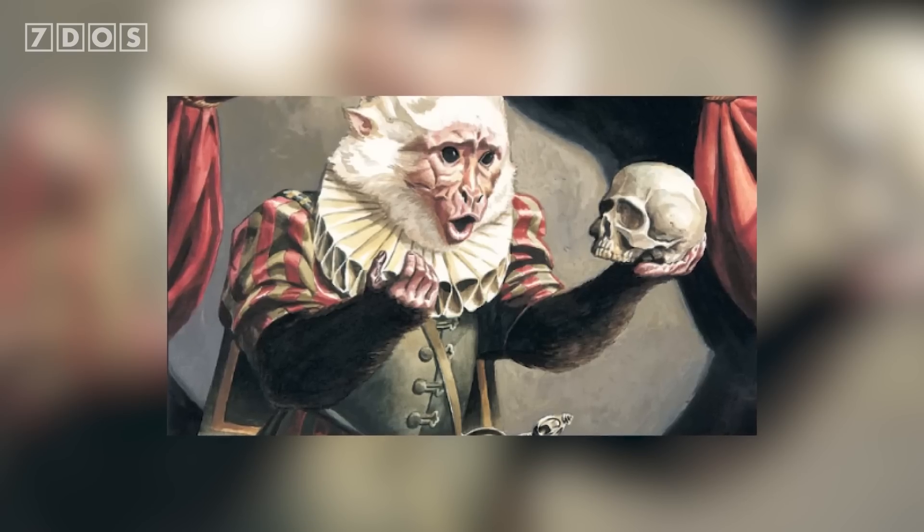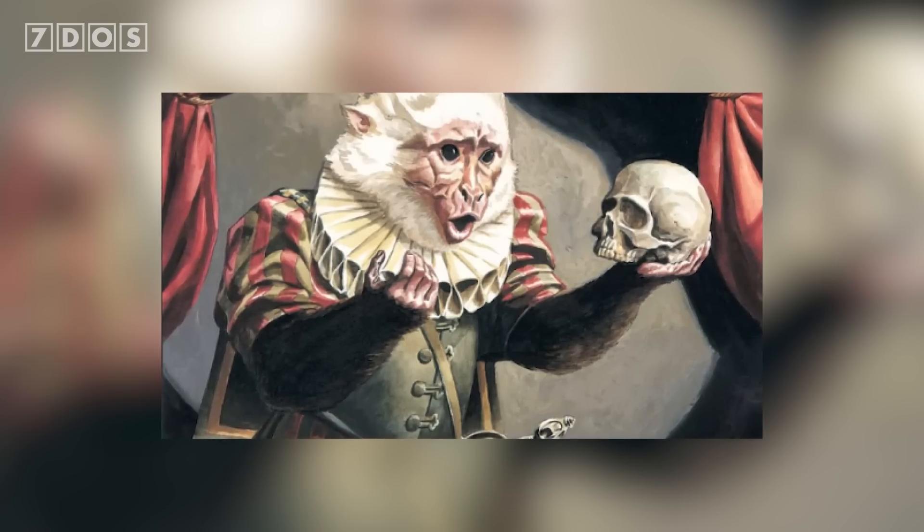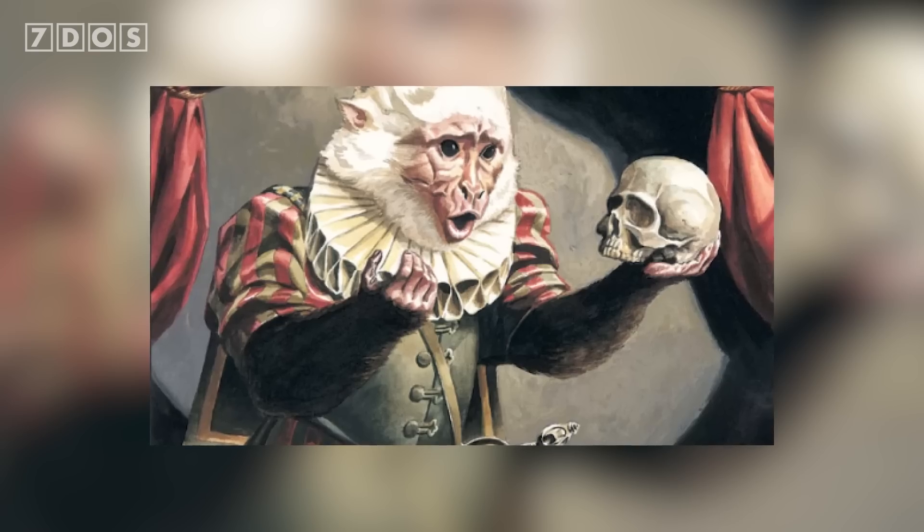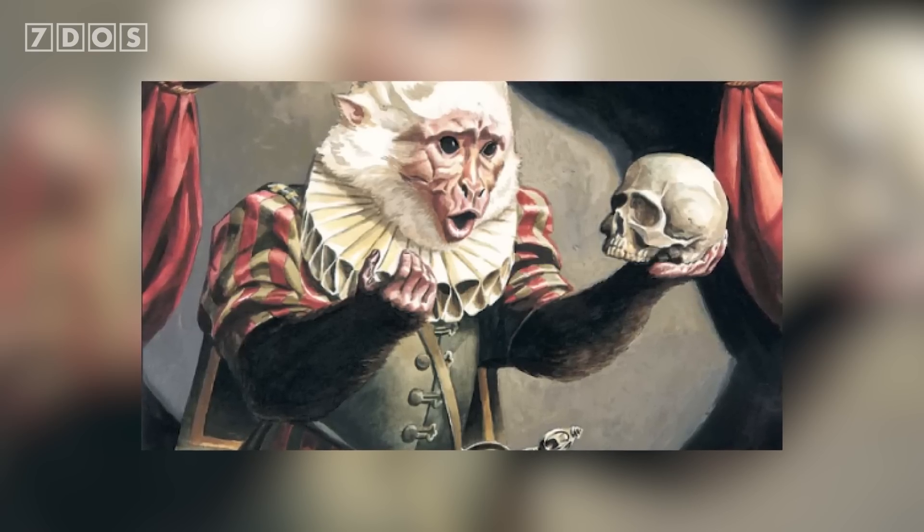While this is clearly somewhat of a light-hearted study, it does show that some probabilities are just too great to seriously consider. And as for apes taking over human literature, as the study says, to quote Hamlet Act 3 Scene 3 Line 87: no.